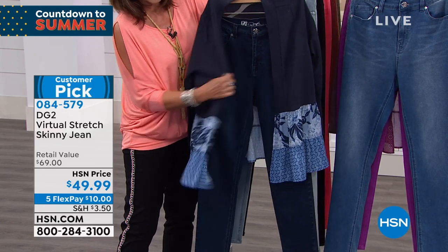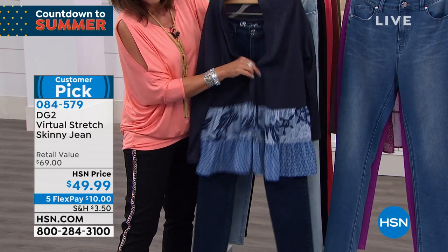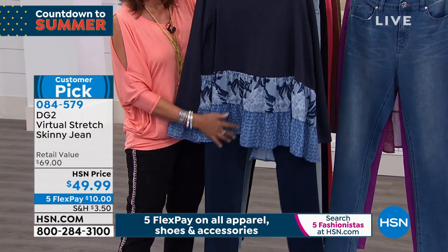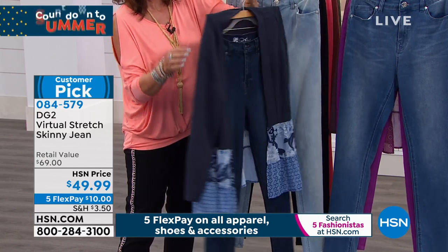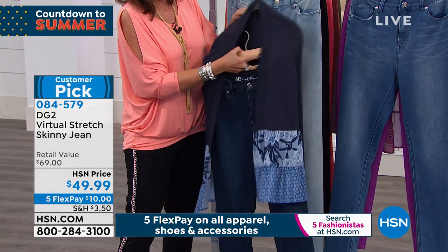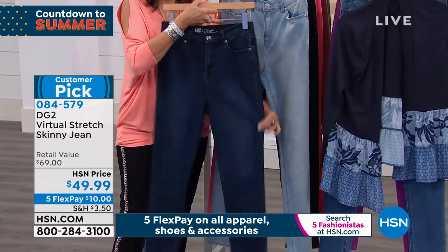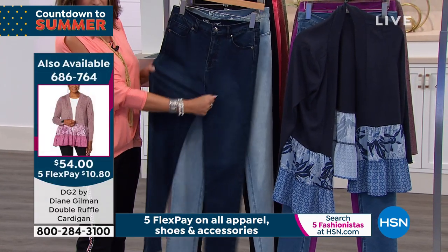Usually when we've done virtual stretch TSs, they're $49 — we were able to bring this in for $49. After all, it's my 26th anniversary, and it's Mother's Day. I cannot think of a more foundational piece to put in your wardrobe and a better investment than a virtual stretch jean.